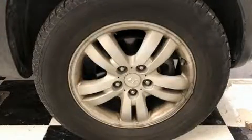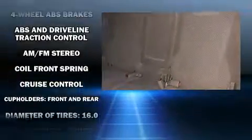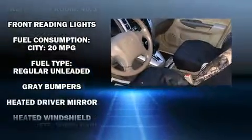Hyundai ensures the safety and security of its passengers with equipment such as dual front impact airbags with occupant sensing airbag, head curtain airbags, traction control, brake assist, a security system, and four-wheel disc brakes with ABS.